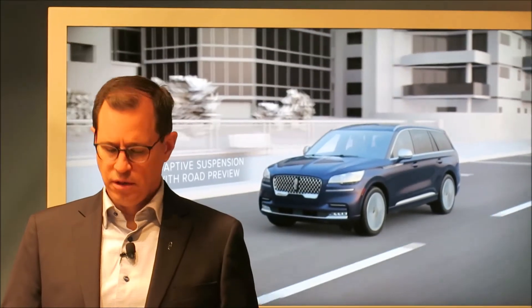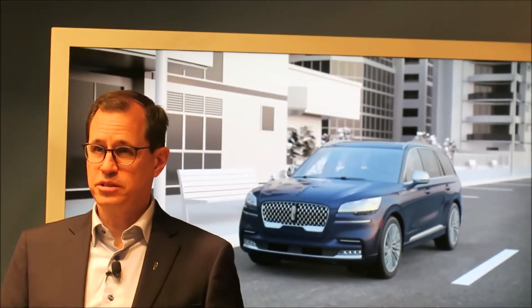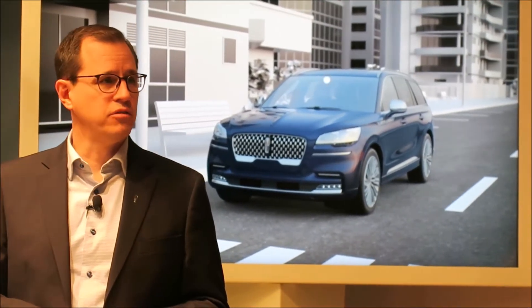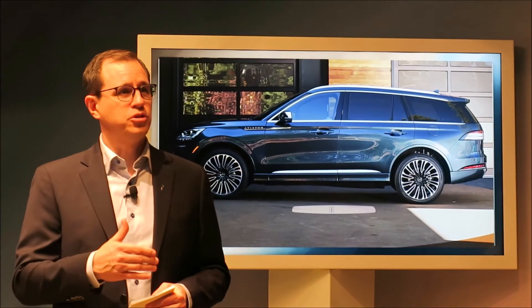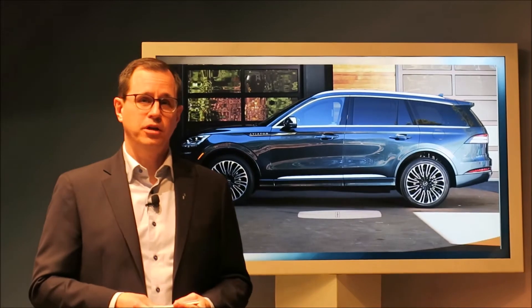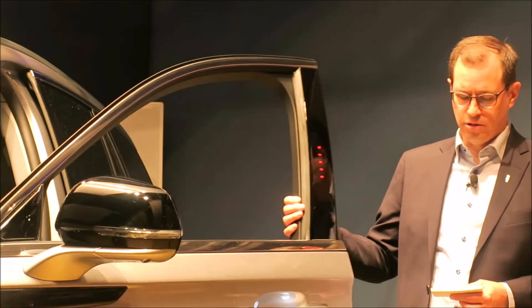Aviator also offers adaptive suspension with road preview. There's a forward-looking camera behind the rearview mirror that enables a number of features, one of them being road preview. This system literally scans the road ahead to seamlessly adjust the vehicle in advance of things like potholes and speed bumps. Within about three meters of the vehicle, you're in what we call the welcome zone, where our signature Lincoln Embrace starts. Once you get within about one meter of the vehicle, you're in the passive entry zone. All you need to do is reach out, grab the e-latch handle, and effortlessly open the door and get into your Aviator.